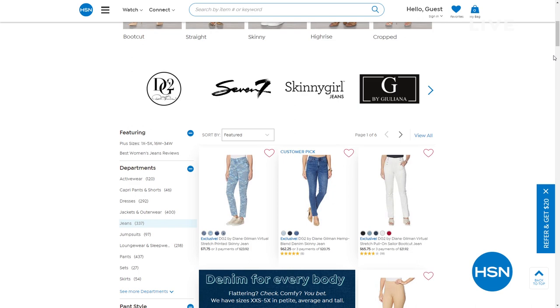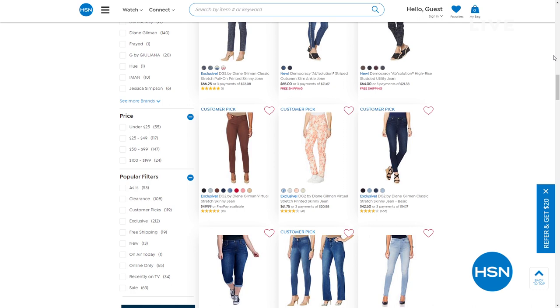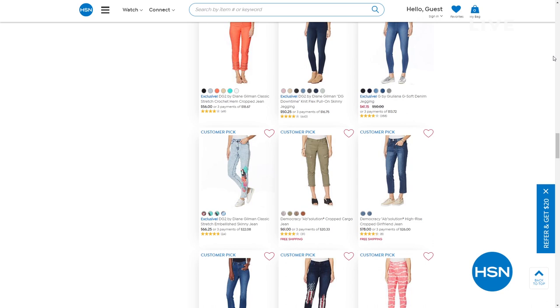You'll be able to shop all styles and brands no matter your size, no matter what you're looking for in jeans — whether they're skinnies or boot cuts, solids or prints or embellished, whether it's your everyday blue jean or something extra special. We've got denim for everybody. Check it out on hsn.com.